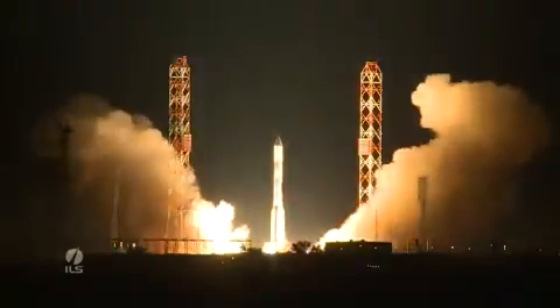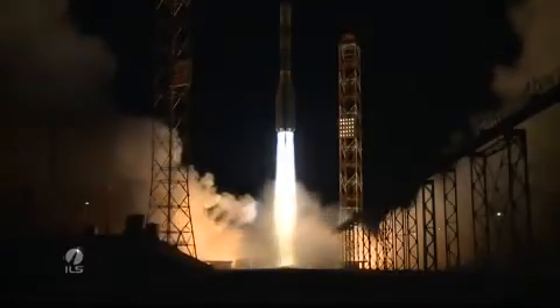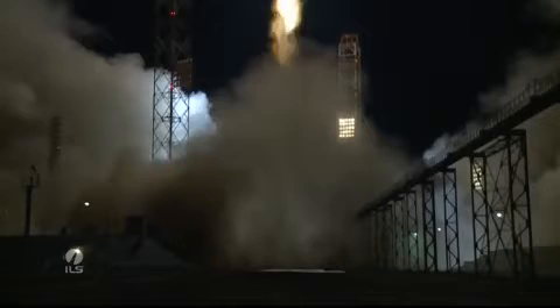We have ignition. We have a Sirius FM-6 satellite on board. About 10 seconds after liftoff, the rocket does a roll maneuver to align the flight azimuth with the parking orbit azimuth, and we'll soon experience a maximum dynamic pressure.